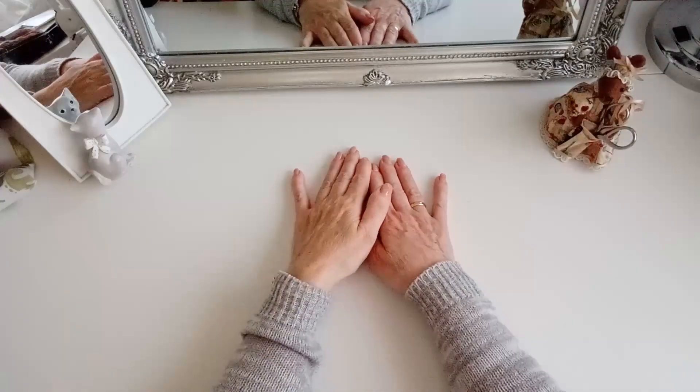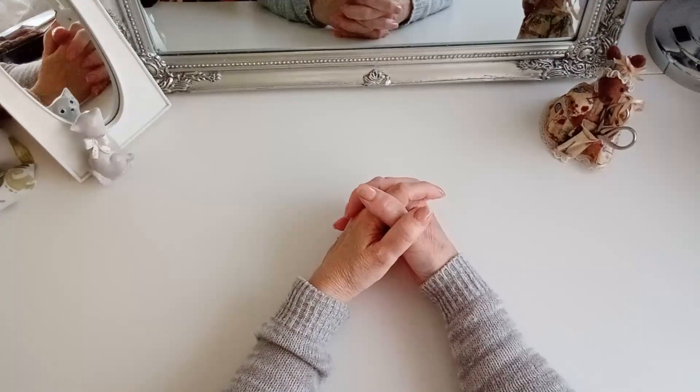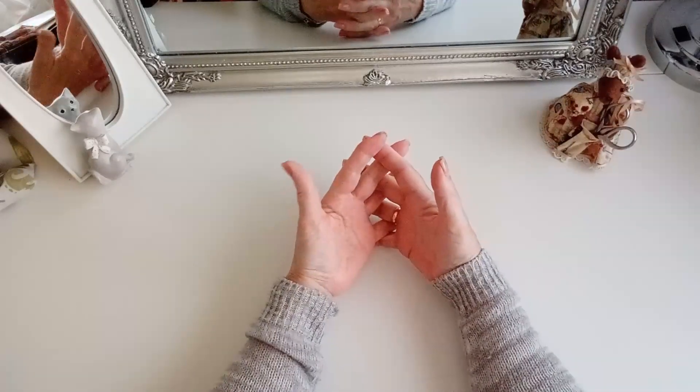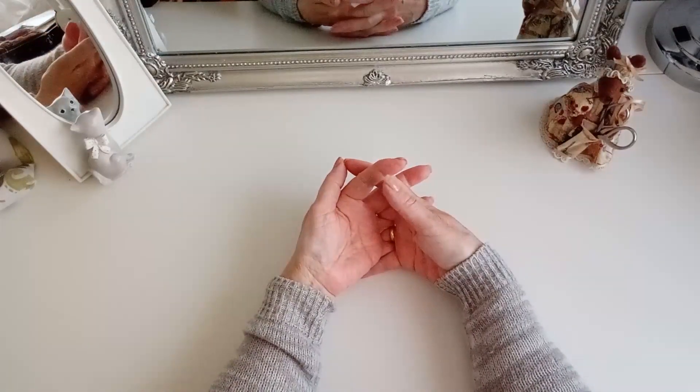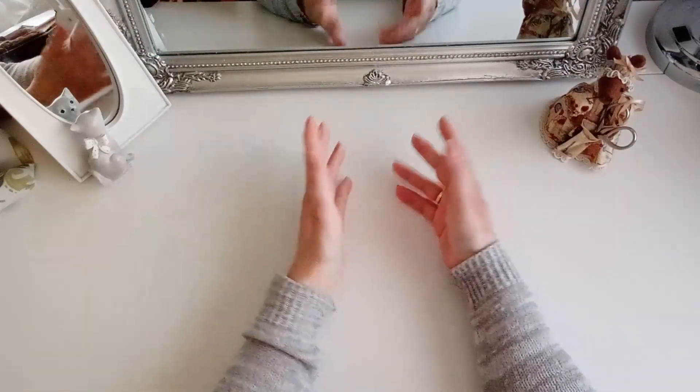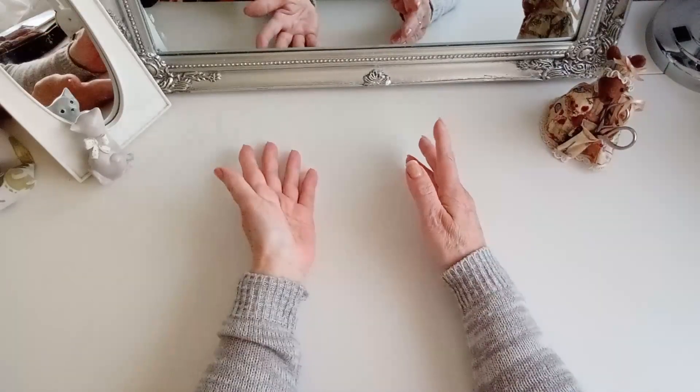Hola chicas, buenos días, feliz sábado santo. Hoy voy a enseñaros unos kits que tenía en un cajón y la verdad es que ni me acordaba que los tenía ahí. El otro día buscando los encontré y son tres kits de Dimensions originales.